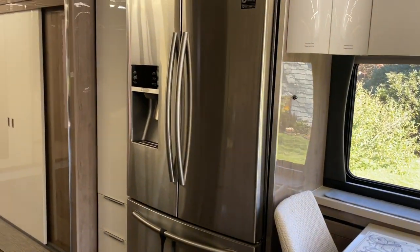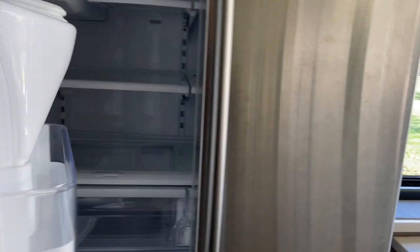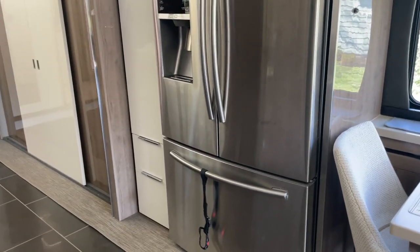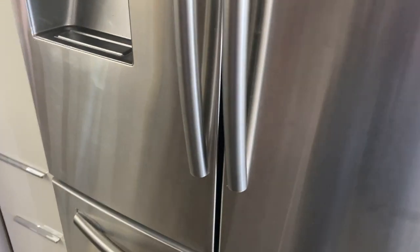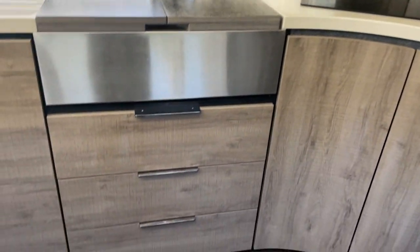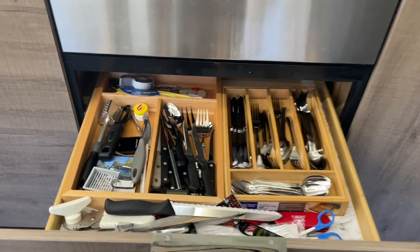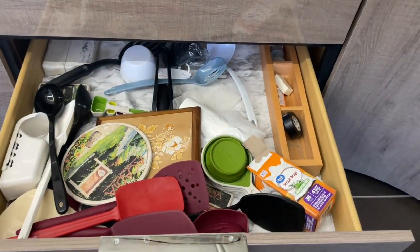The large Samsung refrigerator is just a tremendous thing — it's bigger than what we've got in the house. It didn't come with locks, so I finagled some Velcro locks from Amazon for $10, and they work great. The storage in the kitchen is tremendous too. The drawers are gigantic — we've got too many utensils — and there's another large drawer, and a third one that isn't even full yet.